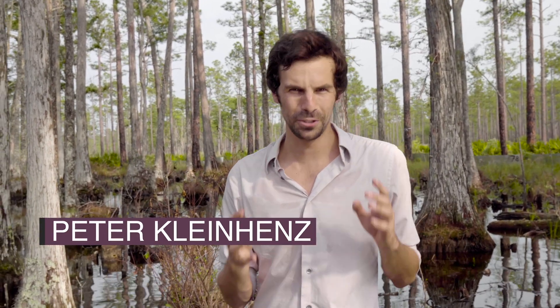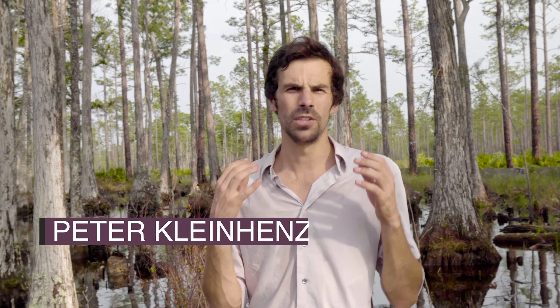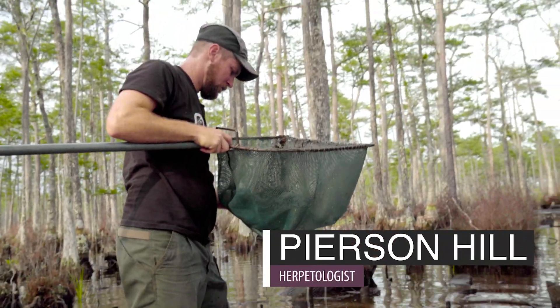I'm out here in Apalachicola National Forest in Florida, which is one of the largest tracks of longleaf pine ecosystem remaining anywhere on earth. Today, we're in for a really special treat. I'm joining herpetologist Pearson Hill to see a species that perfectly encapsulates the relationship between fire, wetlands, and longleaf pine ecosystems.